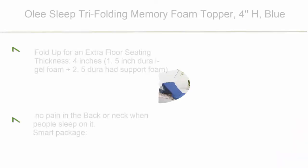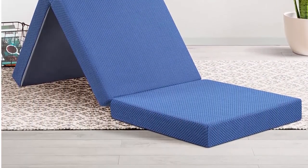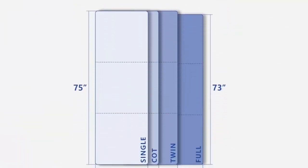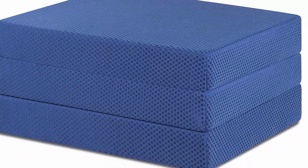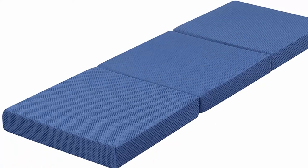Top 8: Ole Sleep Tri-Folding Memory Foam Topper, 4-inch, blue. Fold up for extra floor seating. Thickness: 4 inches — 1.5-inch Dura iGel Foam plus 2.5-inch Dura Head Support Foam. Complete with supportive memory foam topper providing soothing sleep. Ideal solution for temporary sleeping accommodations — perfect for unexpected sleepover guests, dorm rooms, camping, and traveling. Portable and comfortable topper: no pain in the back or neck. Smart package with advanced compressed technology delivered directly to your front door.